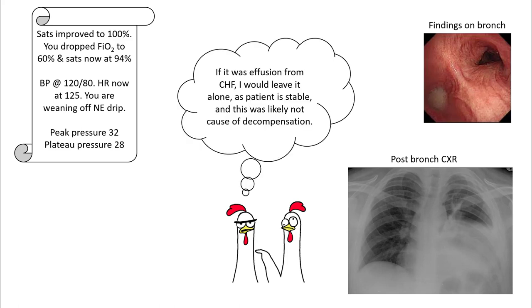If this effusion was from heart failure and possibly transudative, you can leave it alone as the patient is stable, since this was possibly not the cause of his decompensation.